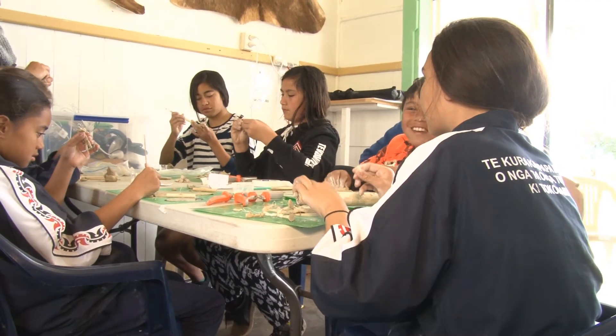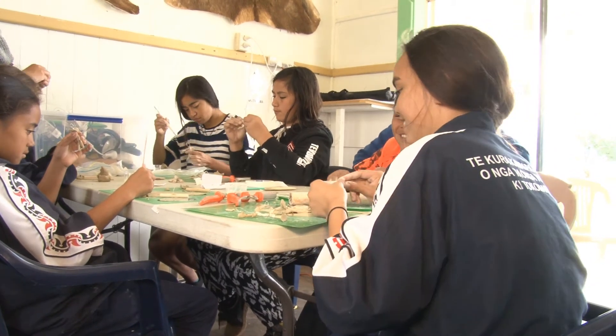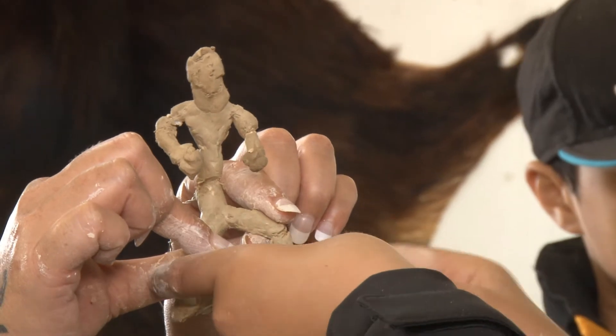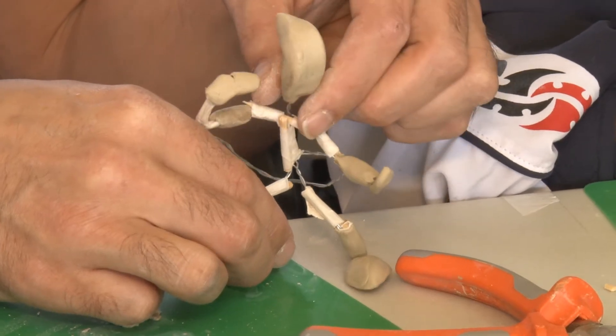Our next stage for this is actually animating these characters, getting all the limbs moving, walking through that process of actual real animation and bringing their characters to life.